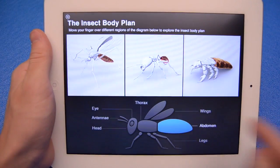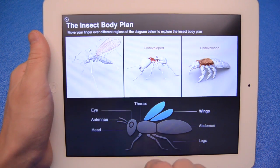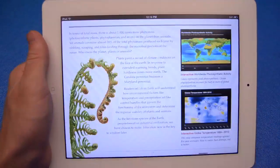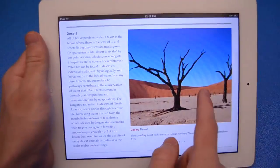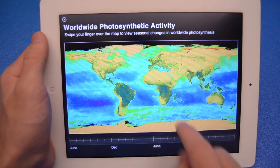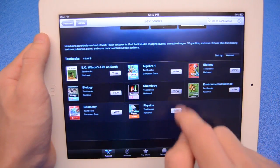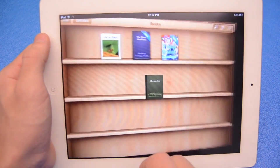Now all they have to do is hide games inside those textbooks so I can get my Angry Birds on while learning. iBooks 2 is available for free in the app store now. For more Apple coverage and reviews, make sure to subscribe to my channel and give this video a like, as it helps me out a lot. Thanks for watching, guys, and I'll catch you in the next one.